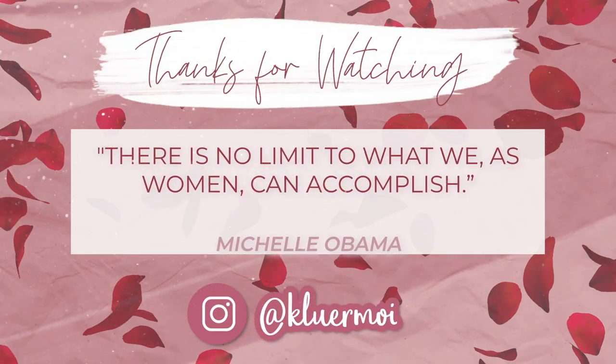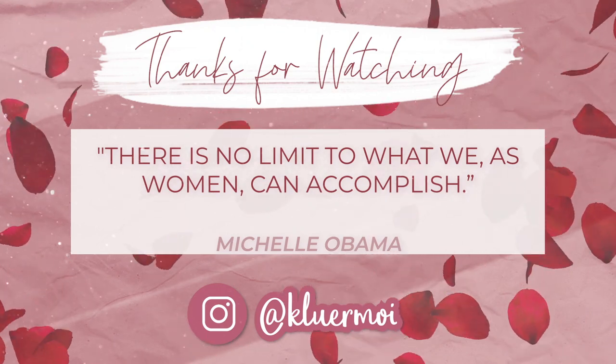If you enjoyed this video, please make sure to give your girl a big fat thumbs up. Comment, like, subscribe, and turn on post notifications. I'll see you in the next video. Bye!